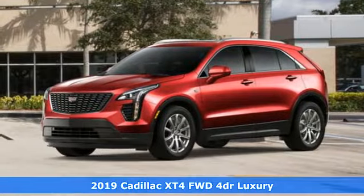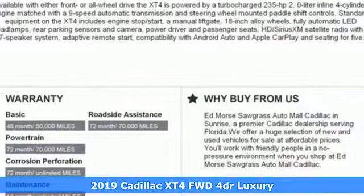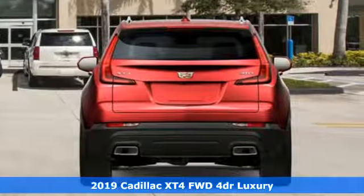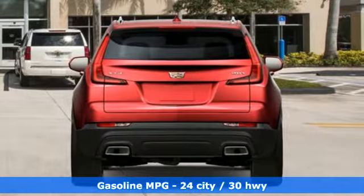Here's a new 2019 Cadillac XT4. No matter where adventure takes you, you'll look good in the distinctive XT4. A great vehicle is comprised of great features like these.